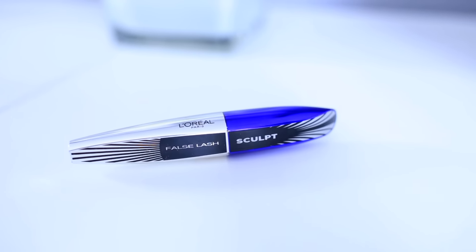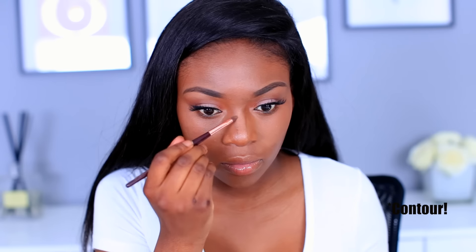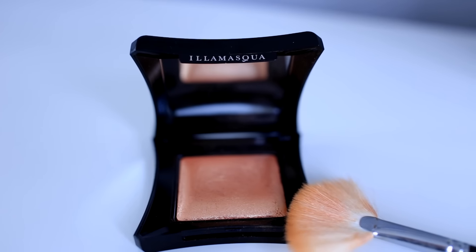I go ahead and use my False Lash Sculpt mascara from L'Oreal on my lashes, but I usually wear falsies too. I like to use foundation to contour - this is the Double Wear in Mahogany, and I just do it across my nose and the sides of my cheeks, blending with my fingers. I just like the way foundation looks versus powders for contouring. Then this is the miracle product for oily girls - the setting powder from Sacha. I use it under my eyes, on my chin, and my cheeks to contour a little, and I've also put some Tarte powder on as well.